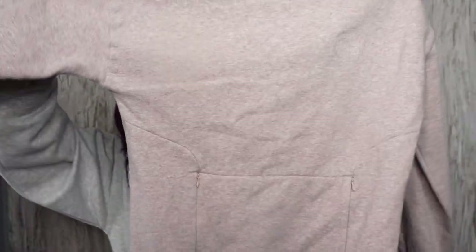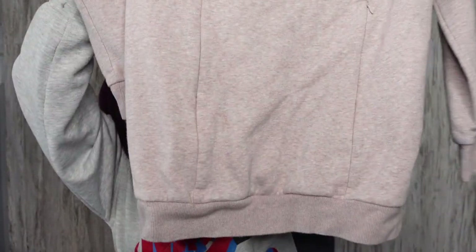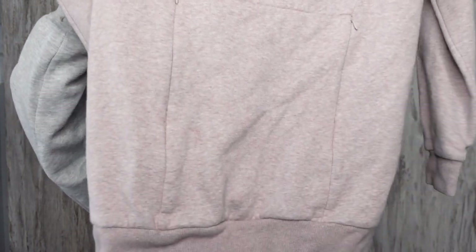On this Gymshark sweatshirt, I almost passed up on it because you can't really see the logo. The logo is embossed right there — you can see it. This is the Gymshark So Soft sweatshirt. It's a size medium, it's long, and it's got a kangaroo pocket in the front.